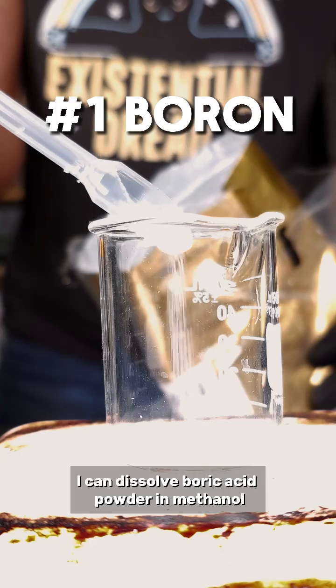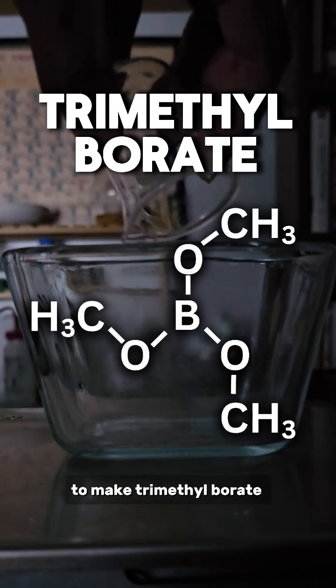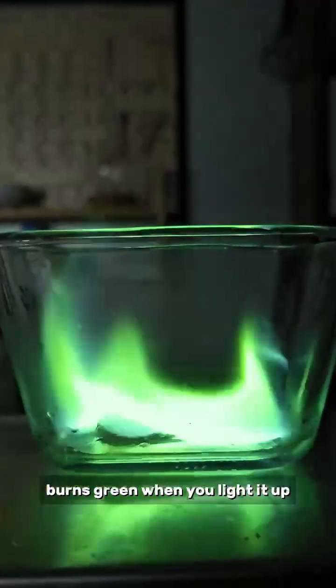First example: green fire. I can dissolve boric acid powder in methanol and add a little hydrochloric acid to make trimethyl borate, which, because of the boron, burns green when you light it up.